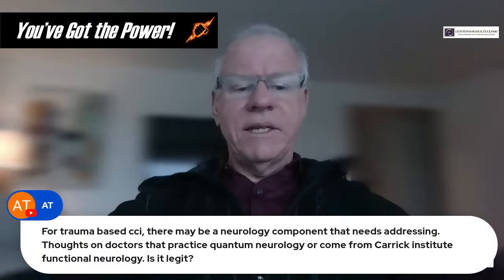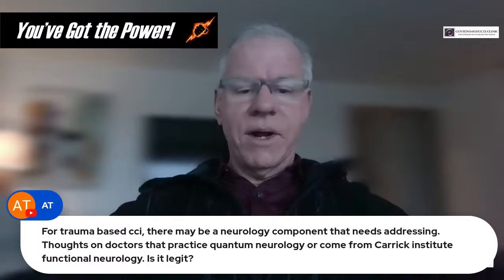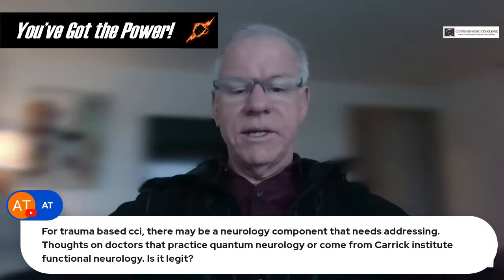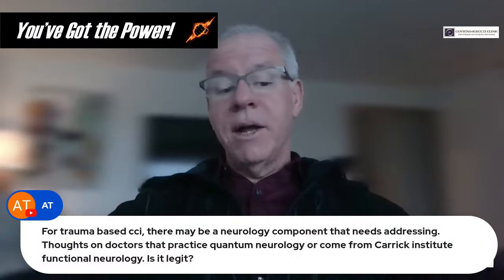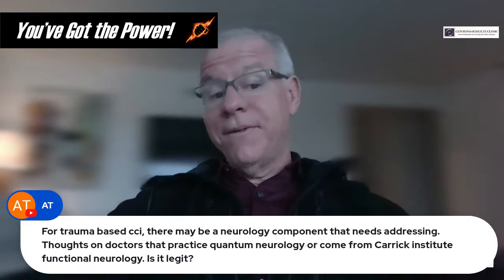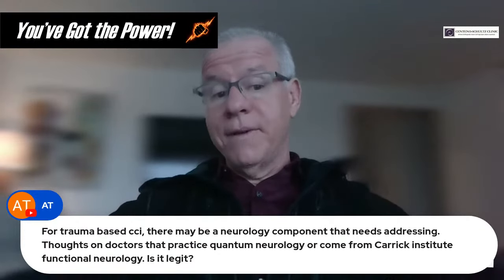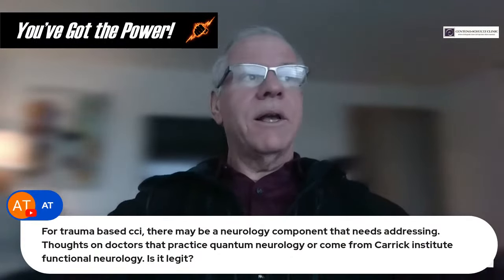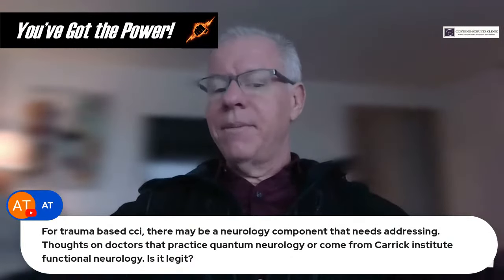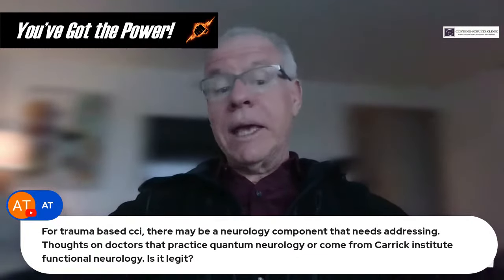Question from AT: For trauma-based CCI, there may be a neurology component needing addressing — thoughts on doctors who practice quantum neurology or come from the Carrick Institute of Functional Neurology. Is it legit? I don't know what quantum neurology is. I do know quantum physics and suspect it probably has very little to do with it. I'm not familiar with Carrick Institute but I'm happy to look into it — drop me a reminder at centenooffice@centenoschultz.com.